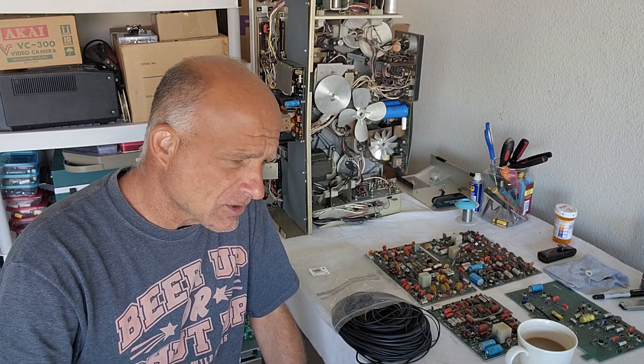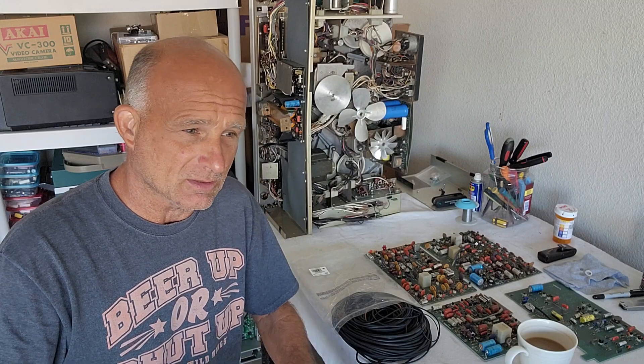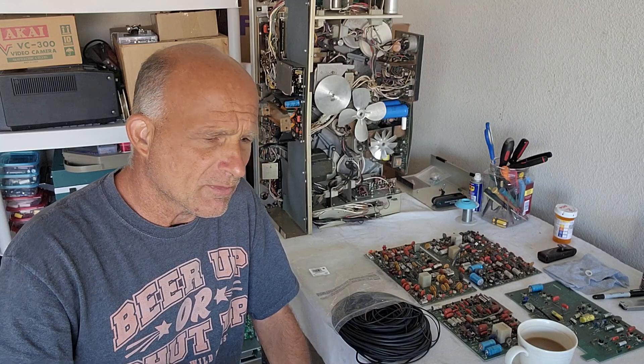Recently, I just went to an auction in Phoenix, Arizona. It was an old television and VCR broadcast repair shop that had been closed for many, many years. This place was like Dracula's castle — I've never seen such a dirty, closed-up, stopped-in-time type of place. There were all these vintage VCRs, old Betamax machines, very old TV sets from the 80s.